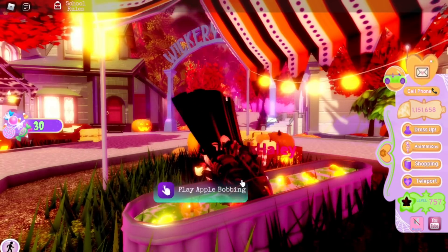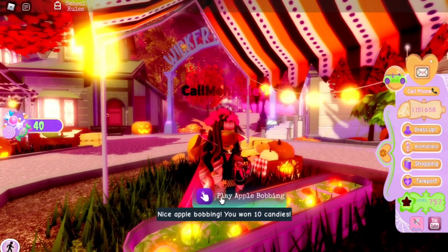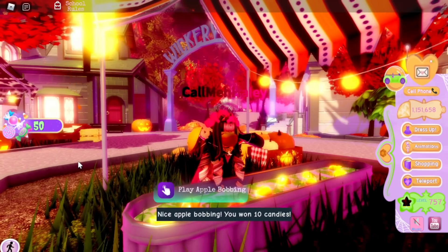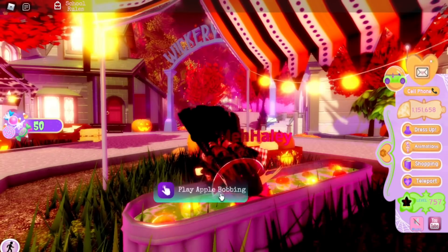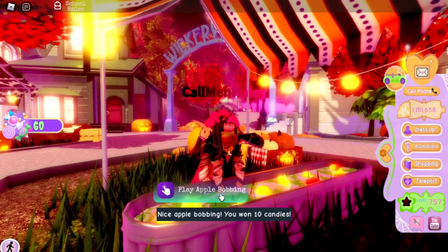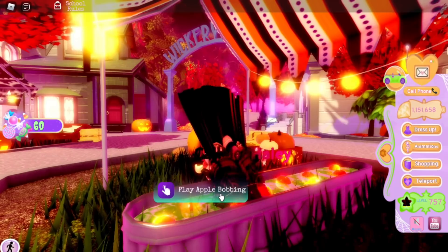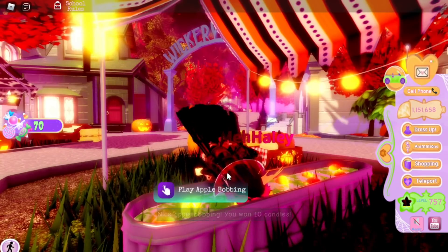I already have all the items, so I'm kind of sad this came out after I got everything — look how easy it is to get candy now! But it's okay, it's easier for you guys and that's all that really matters. This is a really fun and easy little update. I'm really happy they added this because it was really hard to apple bob before where you had to click every single time.